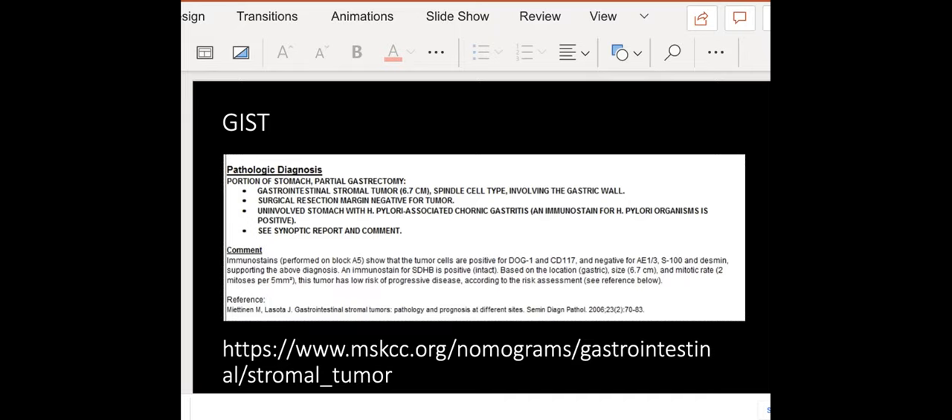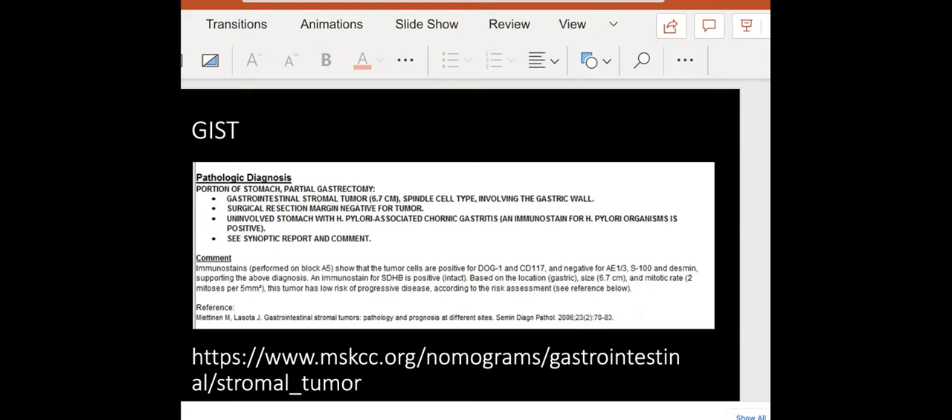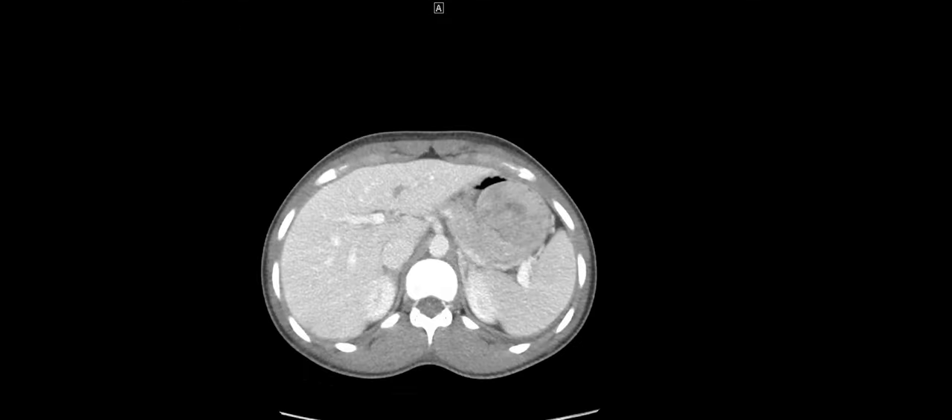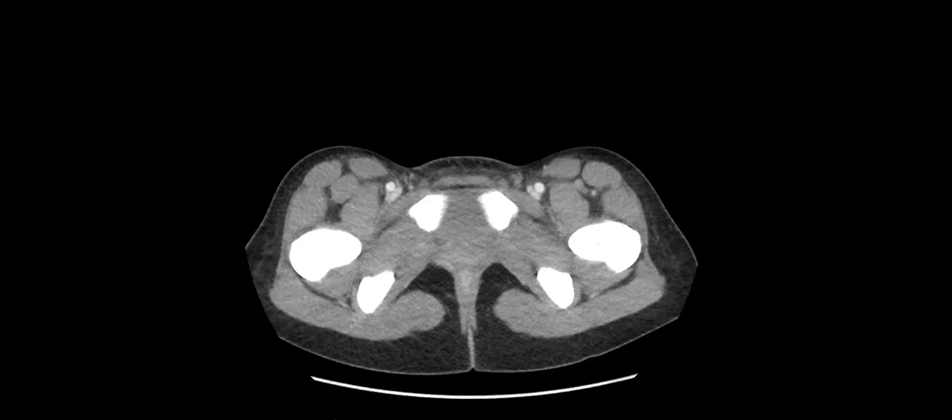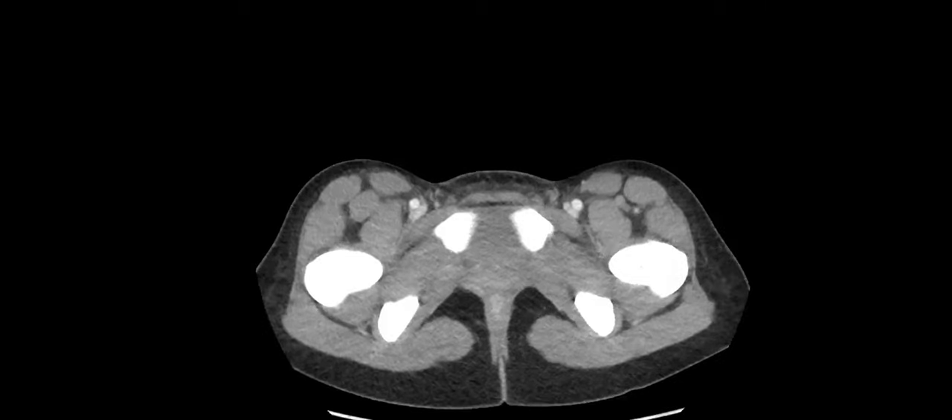The chat mentions the Torricelli-Bernoulli sign. That's classically seen with GIST tumors when they ulcerate — it's one of the upper GI signs where you see an ulceration in a submucosal mass. That's the sign seen with the ulceration in GIST.